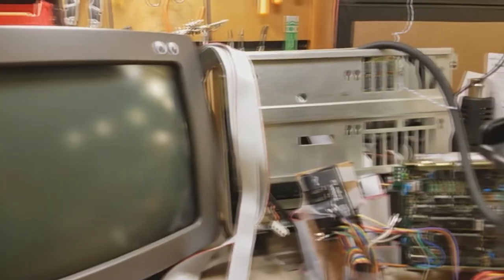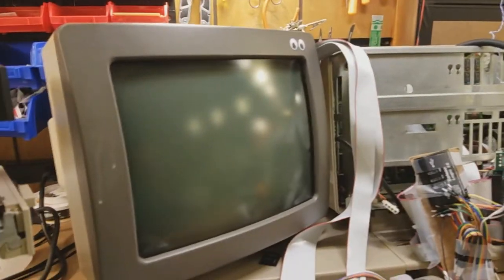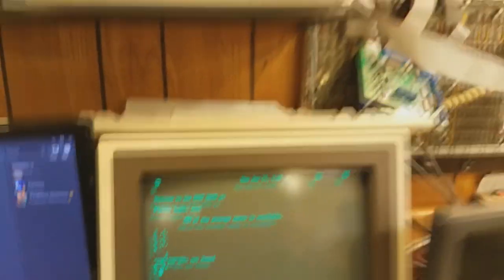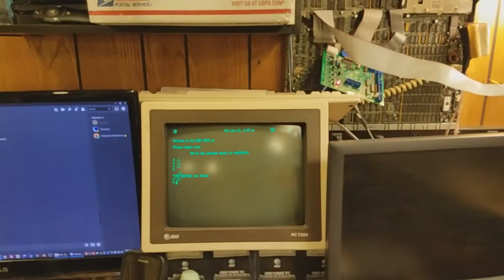We have various other things here in the lab — this isn't intended to be a tour. We've been working heavily on the Convergent Technologies AWS Turbo. And there we have it: the Forgotten Machines Lab wall Unix.